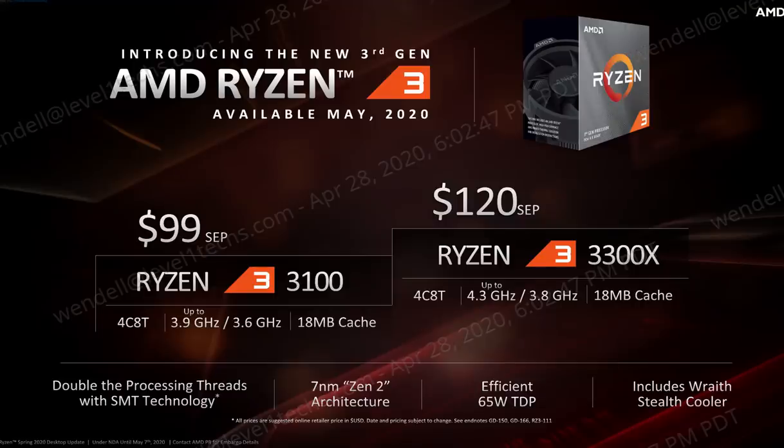The modest Ryzen 3 3100 and the 3300X are out very soon — available May 2020.